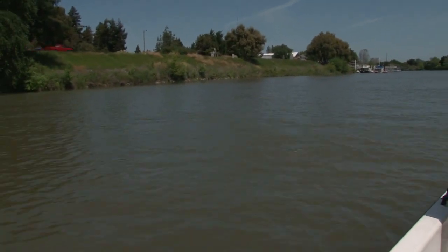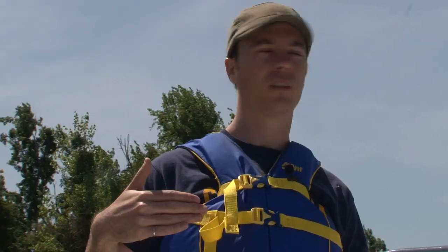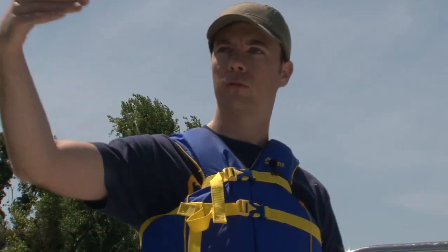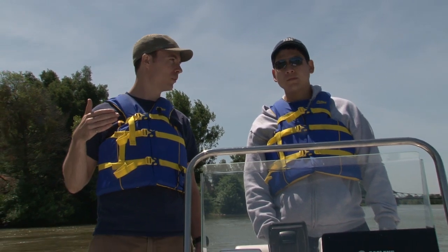We need to know where the water goes and we need to know how it carries things through the delta — how it carries saltwater, how it carries pollution. We need to know these things so that we can make environmental management decisions about where the water should go and how we can manage the delta.